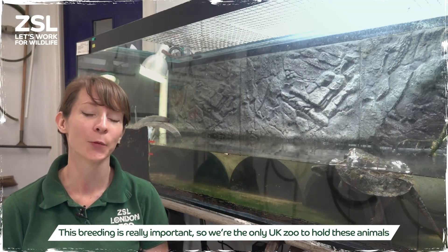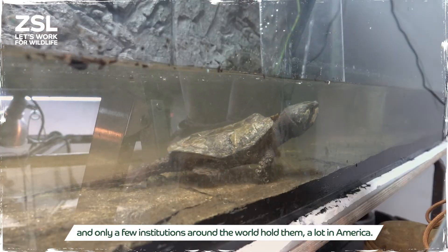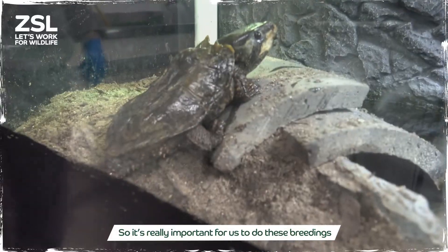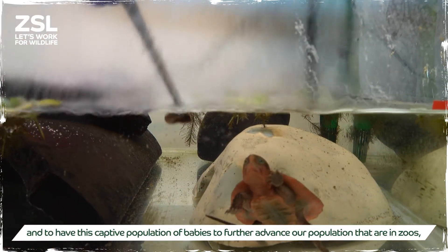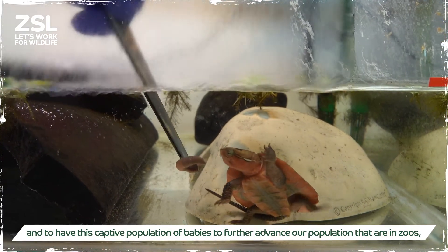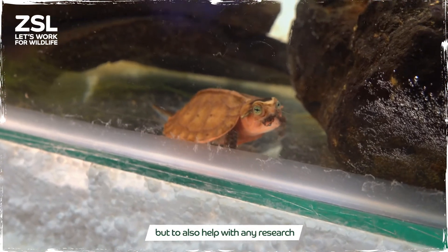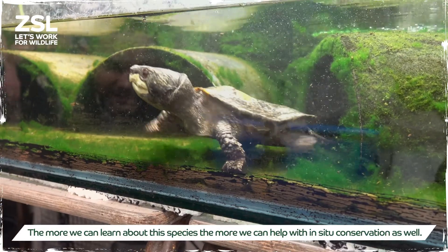This breeding is really important — we're the only UK zoo to hold these animals, and only a few institutions around the world hold them, with a lot in America. So it's really important for us to do these breedings and to have this captive population to further advance the population in zoos, but also to help with any research. The more we can learn about this species, the more we can help with in-situ conservation as well.